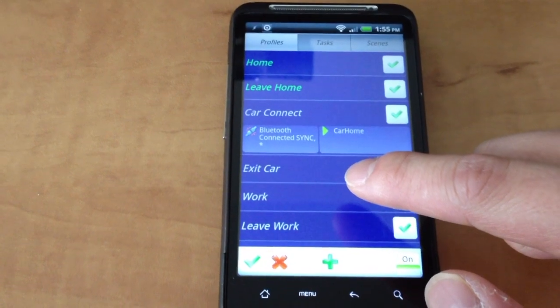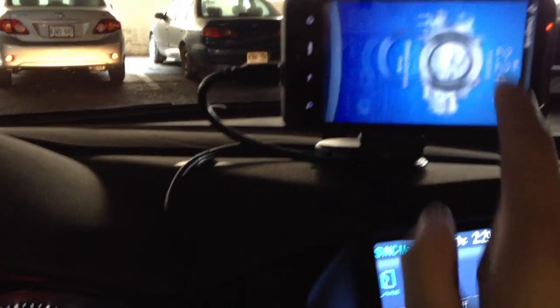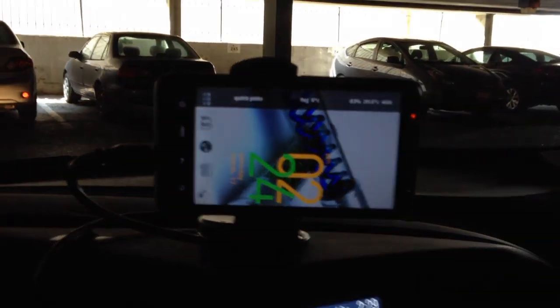Let's see what happens when I enter my car and when it connects to Bluetooth. So now I'm in my car here. All I've done is walked in and put my phone on the car mount. I plugged in the plug, and now I'm just going to insert my key and just turn on the power, but not the engine. So you can see my phone turned on — I'm just going to unlock it and let's see what happens.